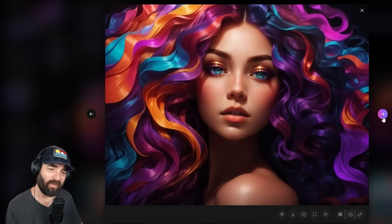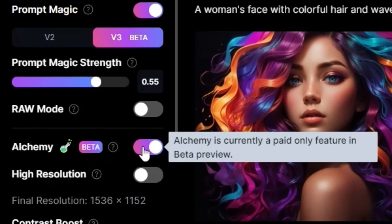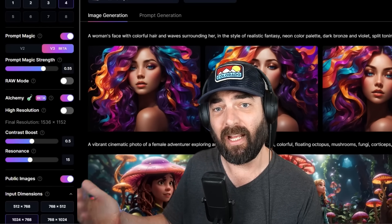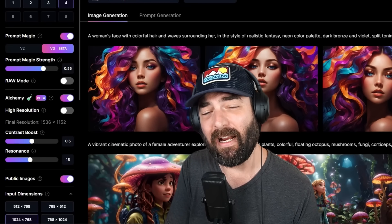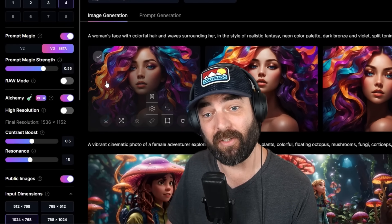Look at these images — I would say they're almost as good as Heather Cooper's, but she's a pro at this. Again, if you're using these models with version 3 beta, Alchemy, and Prompt Magic, you're actually using SDXL as part of the pipeline. The team at Leonardo told me that next week they're adding a new feature that will allow you to generate even more photo-realistic images. Right now Mid Journey is pretty good at photo realism, but just wait until you see what Leonardo is rolling out with their photo realism features coming within the next week or so.